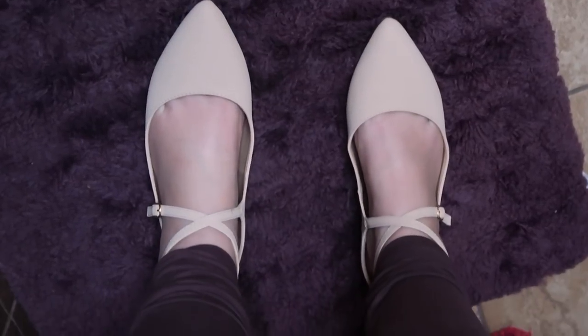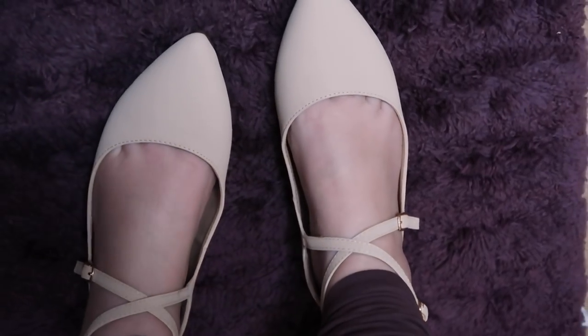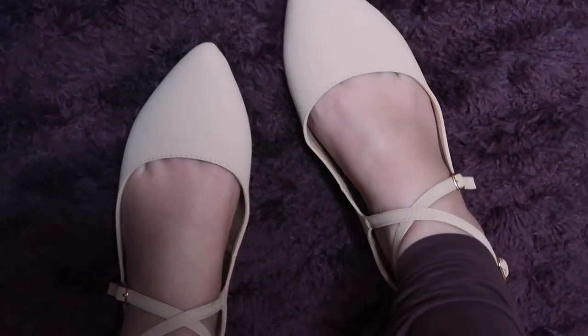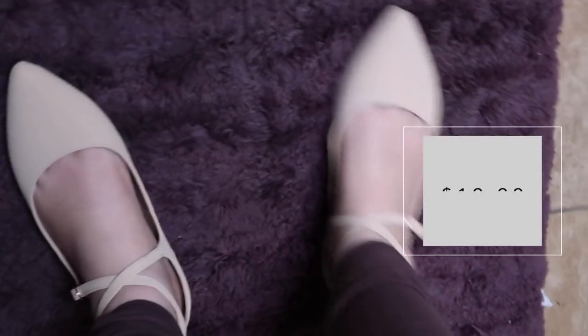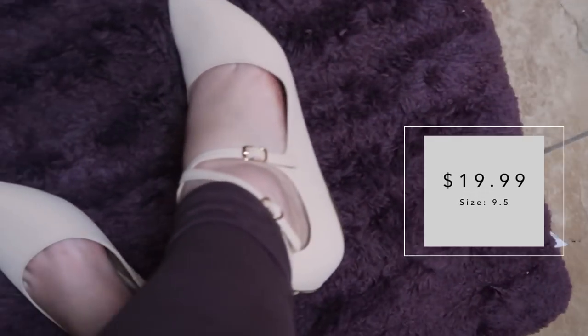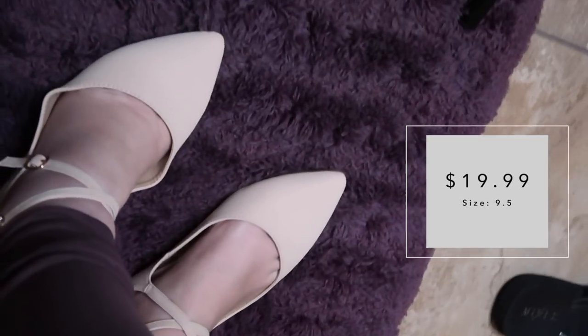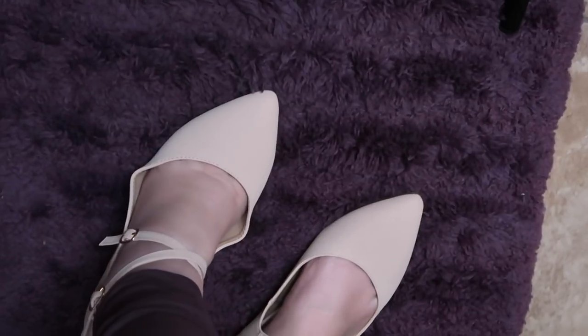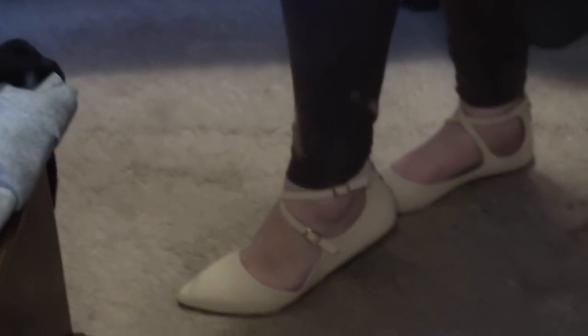And then these are some nude flats. They have crisscross straps at the top here that are adjustable, so you can adjust them to the width of your foot, which is really, really nice. These are just really cute — I've never had nude flats before, so that's why I got them in the first place. And these are so versatile; I could see myself wearing these with like any outfit at all.